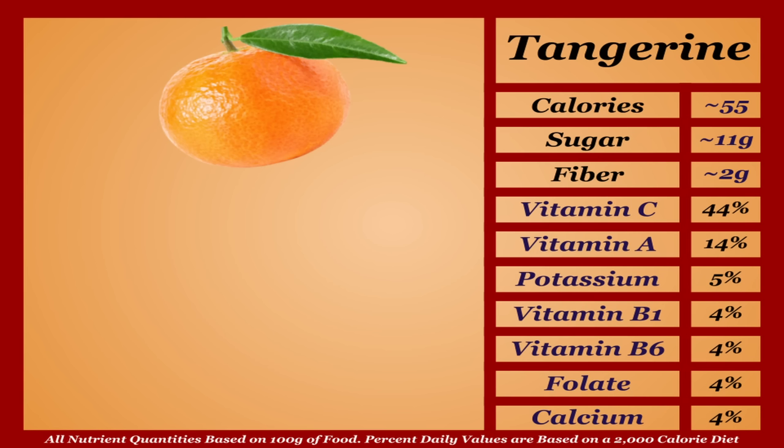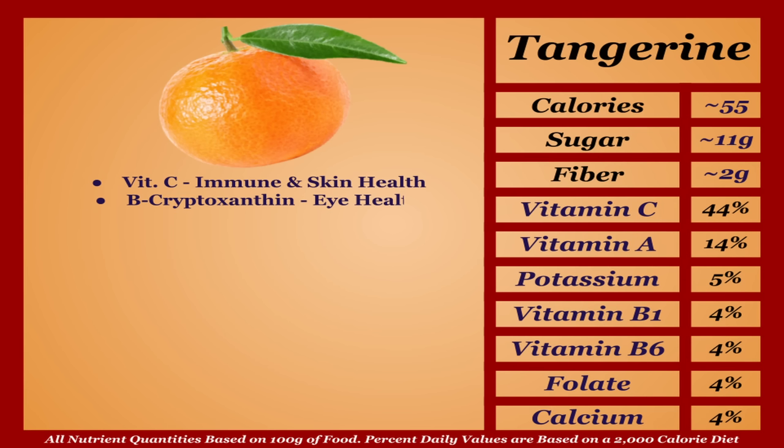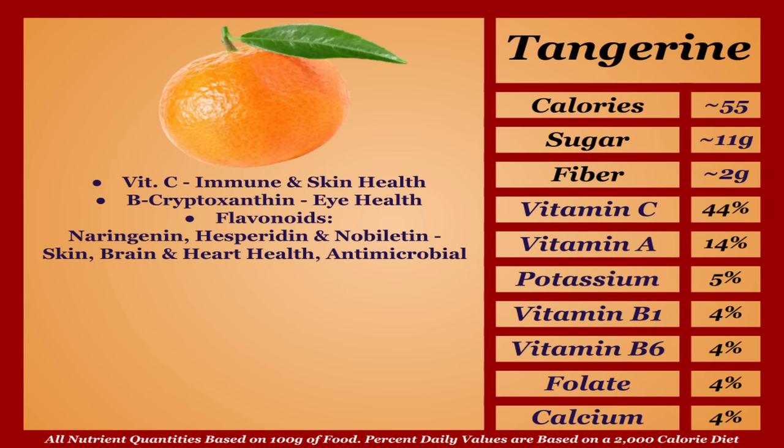Tangerines are an average-calorie fruit with a solid micronutrient profile. They're a good source of vitamin C, most known for immune and skin health benefits. Tangerines also offer several other antioxidants — beta-cryptoxanthin, a carotenoid, and various flavonoids including naringenin, hesperitin, and nobilitin — shown to boost skin, brain, and heart health and have antimicrobial properties. Overall a very solid and healthy fruit — I'm putting them in the B tier.